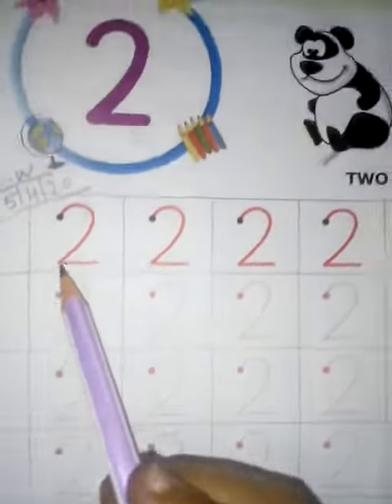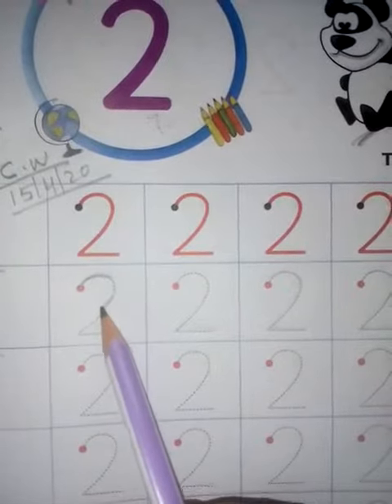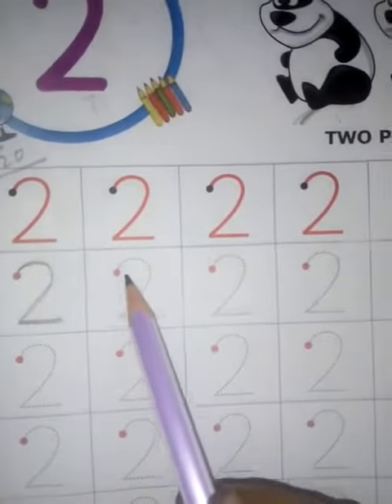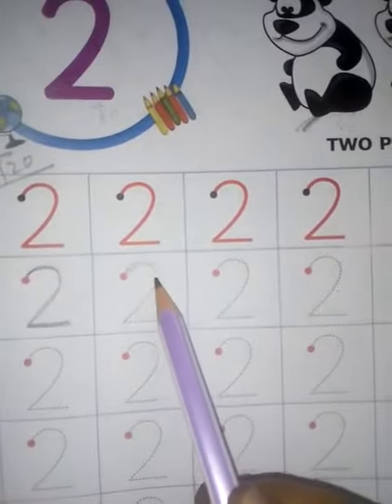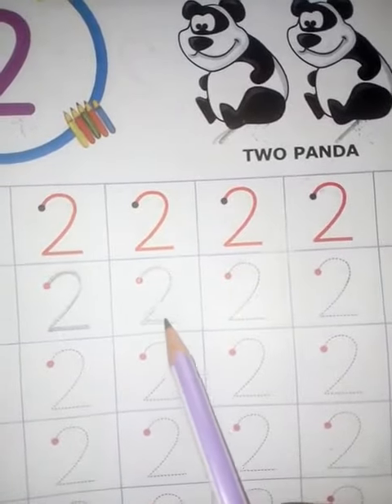Then next, start how you will write 2. Keep your pencil on the point and then make 1, 2 like this. Say with me: this is 2. Then again write 2.